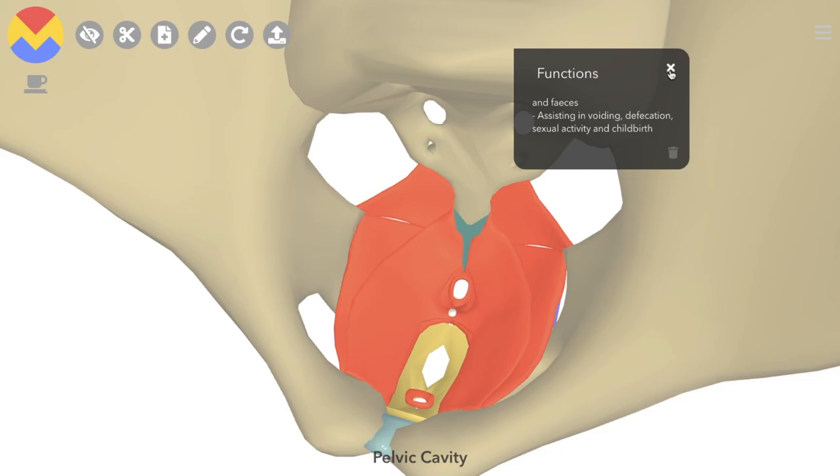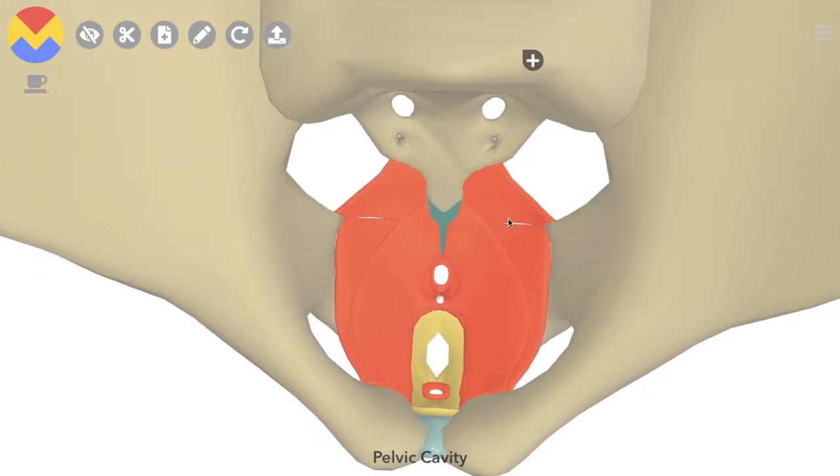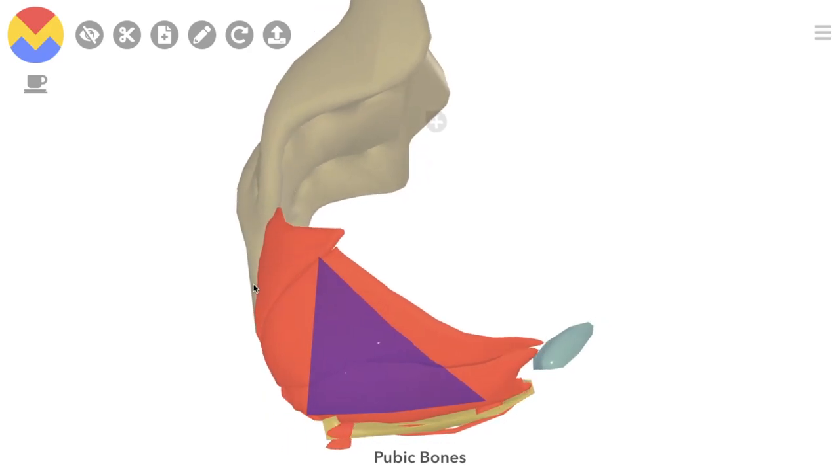The most significant contributors are the Levator Ani, which consists of three muscles: the Pubococcygeus, Puborectalis and Iliococcygeus. If we remove the pelvic bones now to get a better look, they're shaped like a bowl, or a hammock if you like.